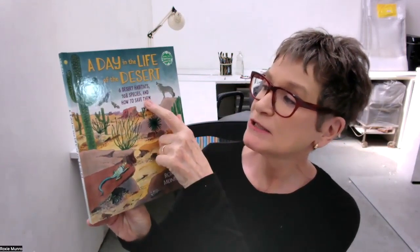So here's A Day in the Life of the Desert — six desert habitats, a hundred and eight species, and how to save them. I'm going to read you a little from the introduction, then we're going to look at some art and talk about what's in the book.